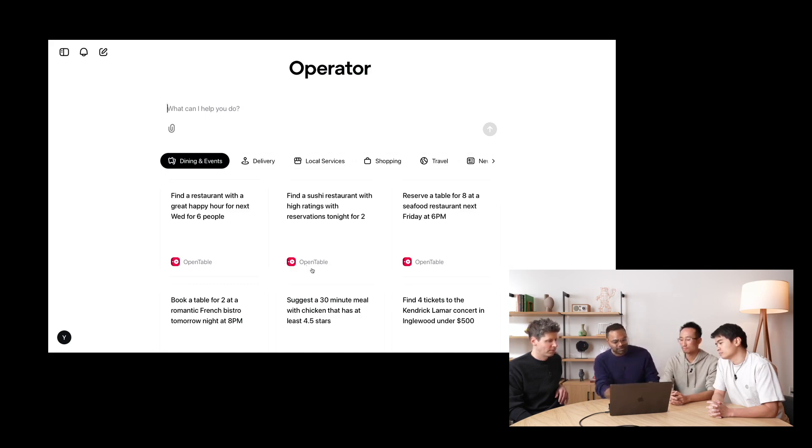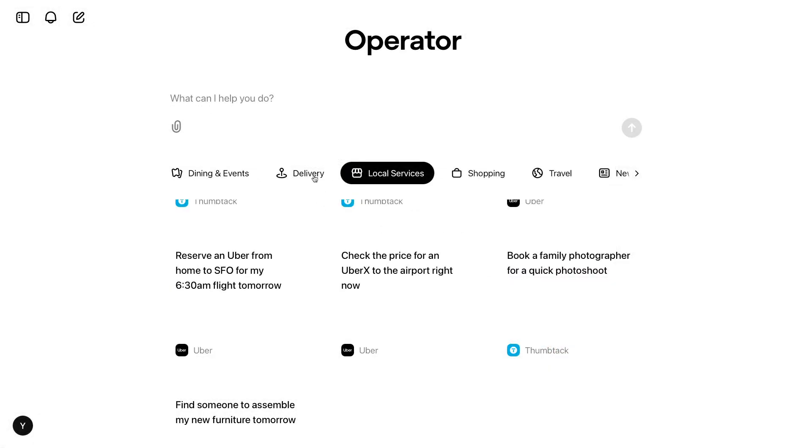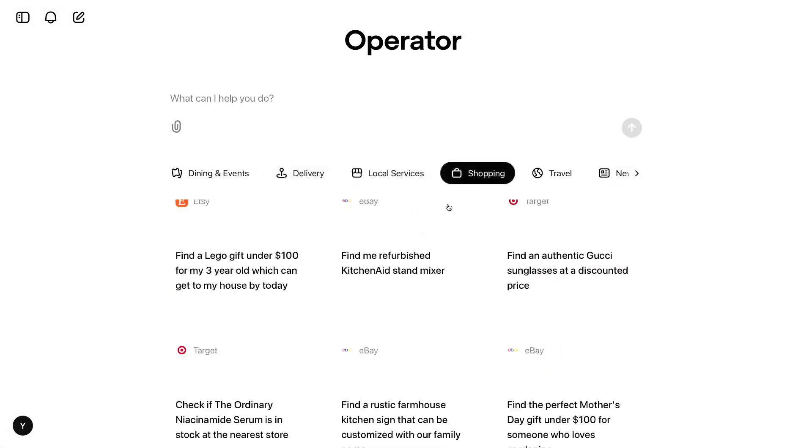We've also collaborated with various brands like OpenTable, Allrecipes, StubHub, Uber, Thumbtack, DoorDash, eBay, and Target to make sure Operator really works well on these websites. We also think users will find Operator very valuable in interacting with these platforms.